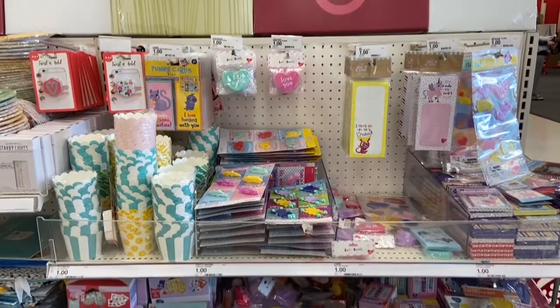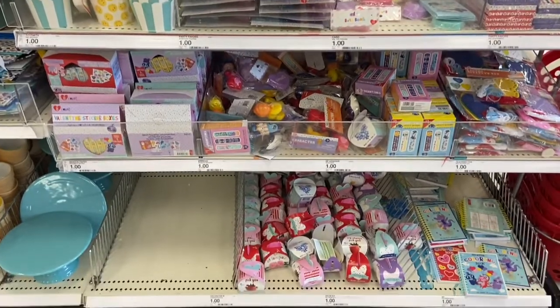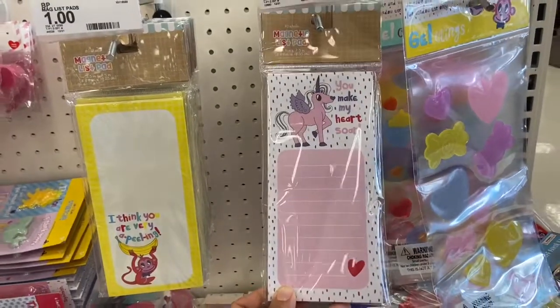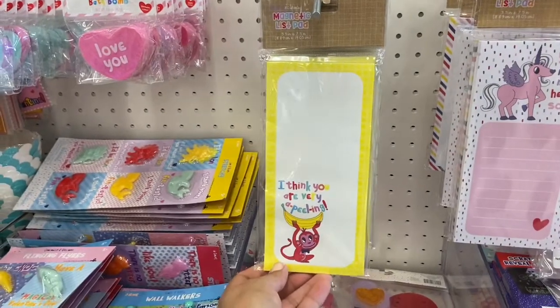They also have a section for your kids if you're trying to give Valentine's treats or gifts to classmates. They have these cute little notepads for a dollar — this one says 'You Make My Heart Soar,' and this one says 'I Think You're Very Appealing.'